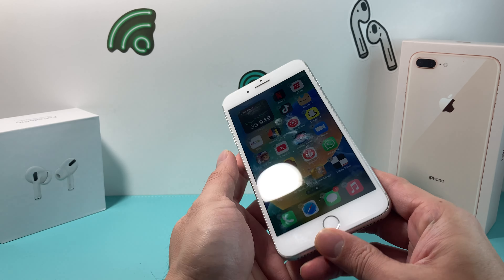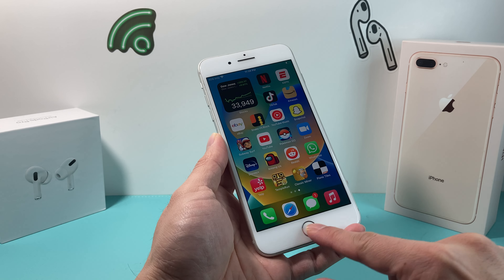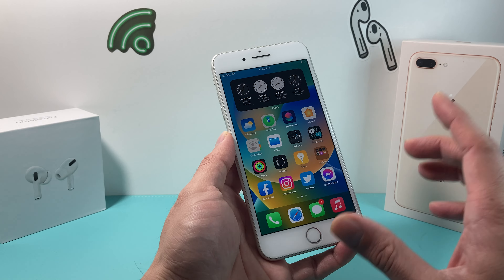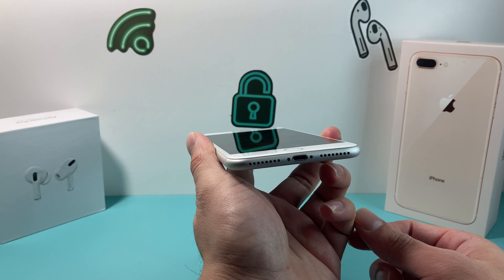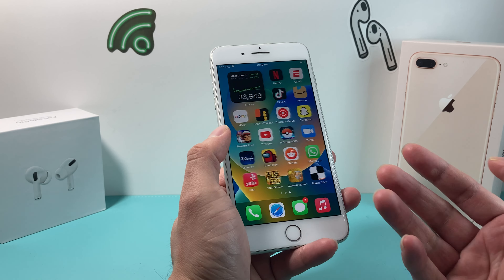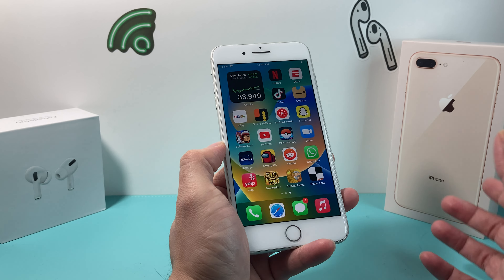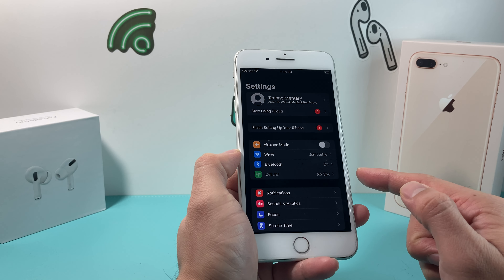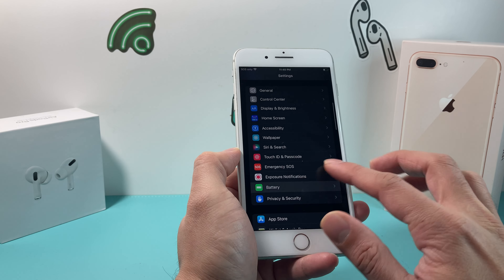You'll notice it does have the home touch button — the fingerprint reader — because in this model, Face ID wasn't introduced yet. Along with other feature upgrades, the phone has stereo speakers built into it. It also has the A11 Bionic chip with 3 gigs of RAM, which is an upgrade from the iPhone 8, which only has 2 gigs of RAM.